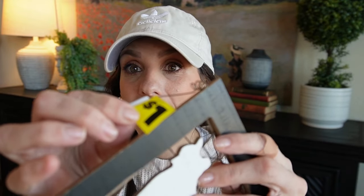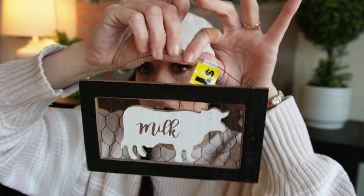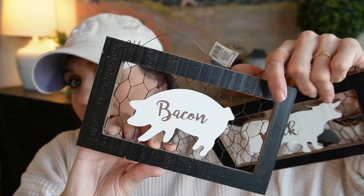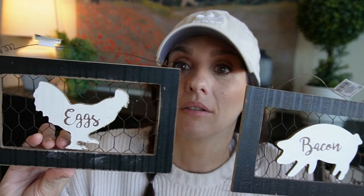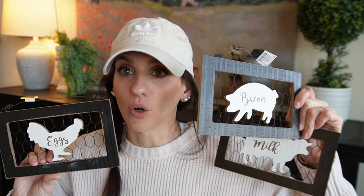Then I found these little babies for a dollar each. Look at that — how cute with the chicken wire! I love the black, I love that it says milk. So the cow gives milk, the pig gives bacon, and then eggs. That is actually precious. Whether you style them three together on a wall, or in a tier tray, or little nooks in your decor — these are just gems for a dollar.